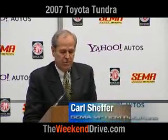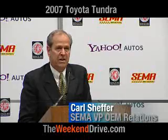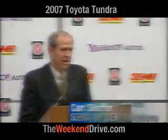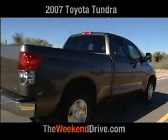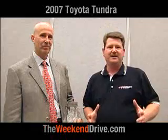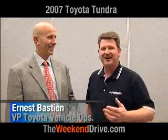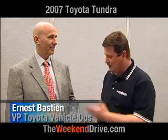The SEMA awards were established three years ago to honor newly introduced or significantly redesigned vehicles deemed the most accessory-friendly. Representing the truck category is the brand-new Toyota Tundra. With me is my friend Ernest Bastian, Vice President of Vehicle Operations for Toyota Motor Sales USA, with the exact award.